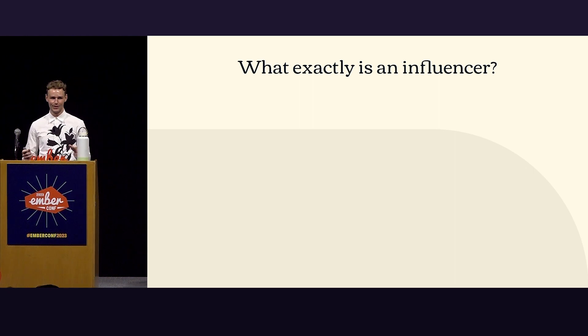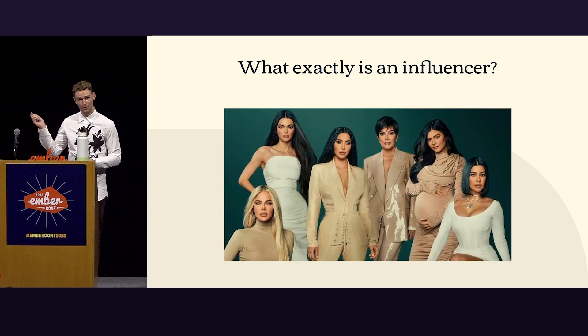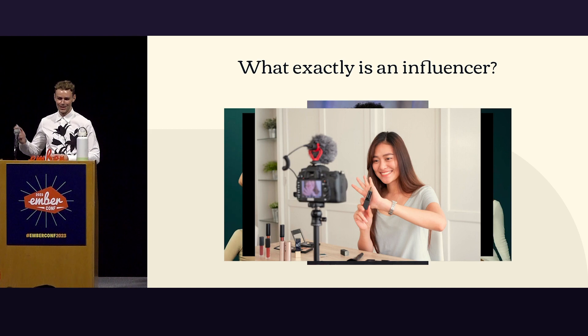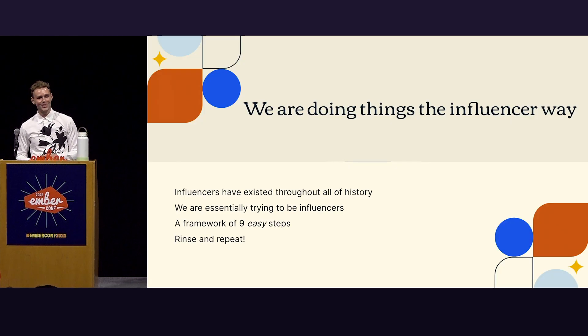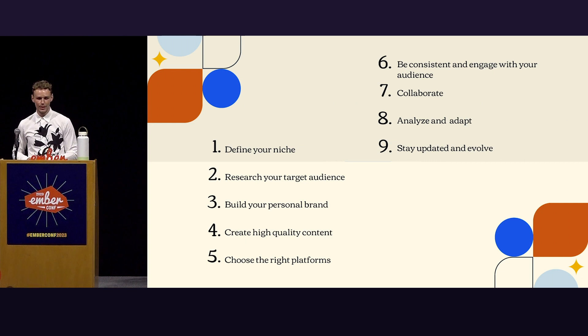So what exactly is an influencer? Let's start at the start. You might be familiar with these people — they're influencers. Influencers have existed throughout time. That is a timeless principle, and what we want to do is essentially influence people within our organizations to pick up TypeScript. So we have this framework in nine easy steps: define your niche, research your target audience, build your personal brand, create high-quality content, choose the right platforms, be consistent and engage with your audience, collaborate, analyze and adapt, and stay updated and evolve.